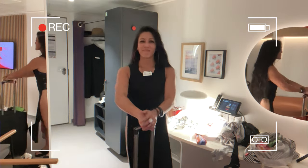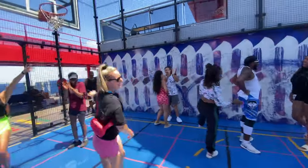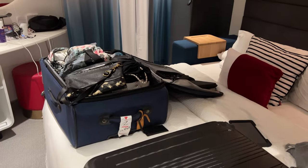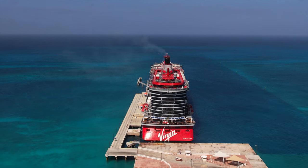I remember on my first Virgin Voyages sailing there were so many things that I forgot that could have made my trip so much smoother, or would have made me not feel so out of place on that cruise. In this video I'm sharing what I'm packing for my third Virgin Voyages sailing with Scarlet Lady — whether they are super important must-pack items or things that will really help you have a more fun or smooth sailing.